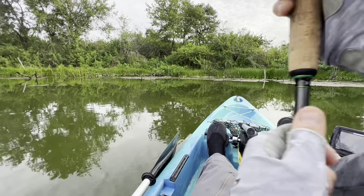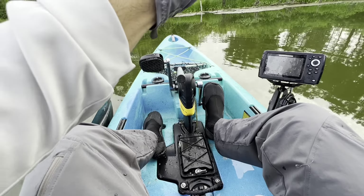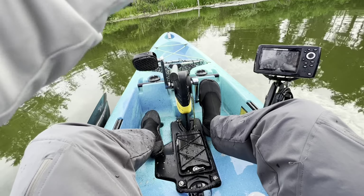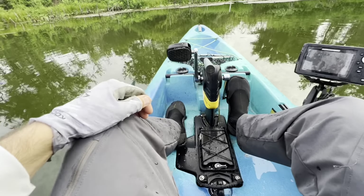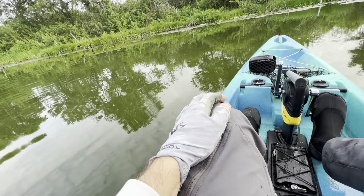Going to try a square bill. It is tough right now and I'm not sure why — there was a full moon last night, so that's a possibility. I'm going to continue to mix it up and see what sticks.